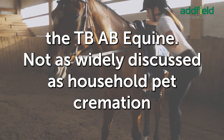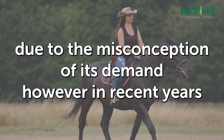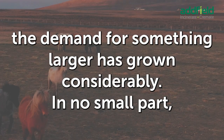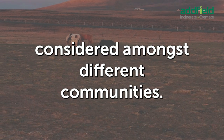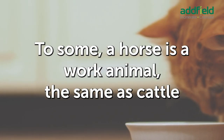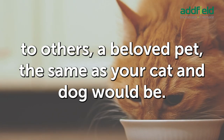Not as widely discussed as household pet cremation, due to the misconception of its demand. In recent years and the change of regulations across many horse-owning countries, the demand for something larger has grown considerably — in no small part due to the size of the animals, but also how they are considered amongst different communities. To some, a horse is a work animal, the same as cattle. To others, a beloved pet, the same as your cat and dog.